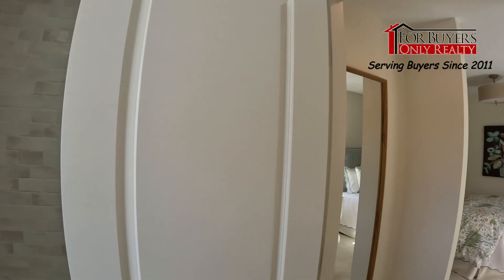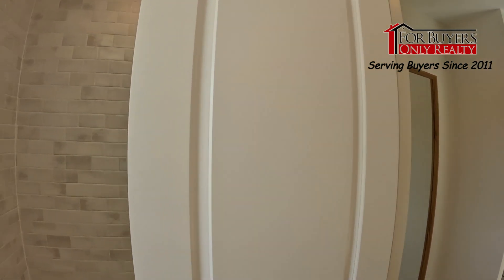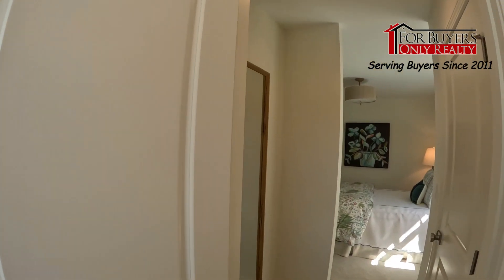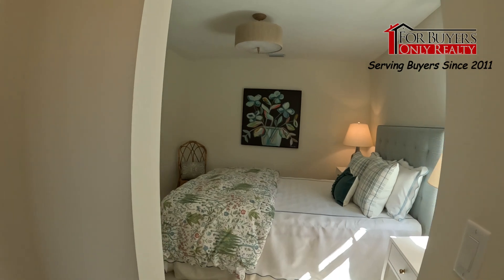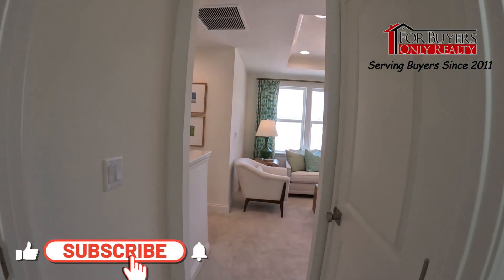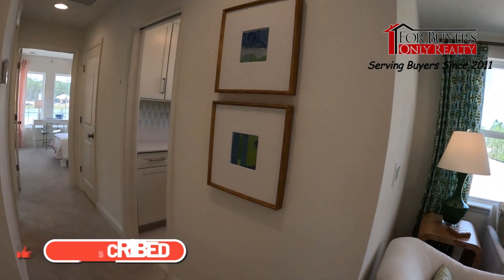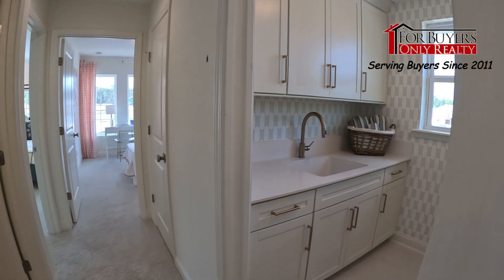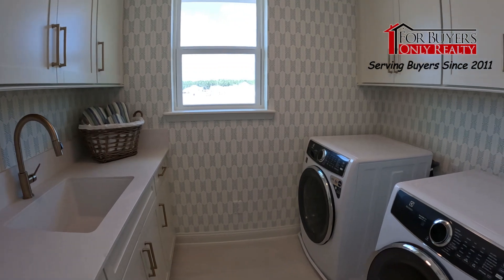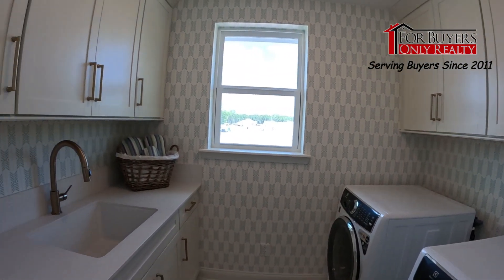I should have turned the light on — sorry about that. There we go, now you can see that tile. Look at this nice loft space. Then the laundry room upstairs — and a good-sized laundry room too for being upstairs. This one has lots of cabinets, and on this particular model they have the front loaders put in, though that's entirely your choice.